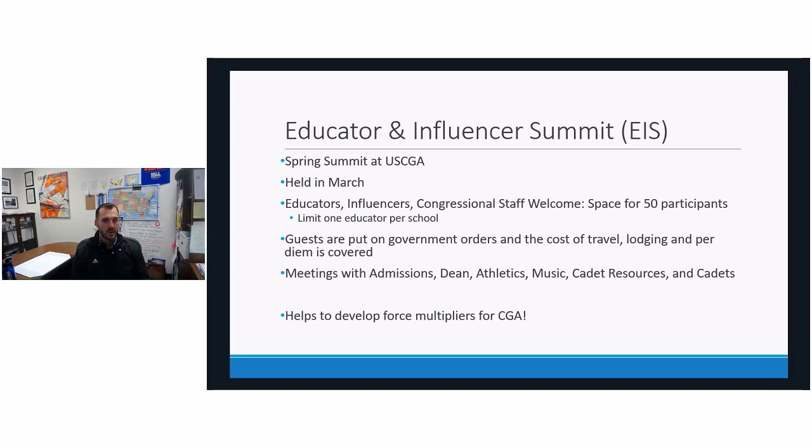I really like this program for developing force multipliers. If we get to speak to one student in a school, that's great, but eventually that student will leave and we won't have a presence there again. But if we get to talk to a guidance counselor, that person may be there for many years and can identify additional talent for the Coast Guard and Coast Guard Academy.